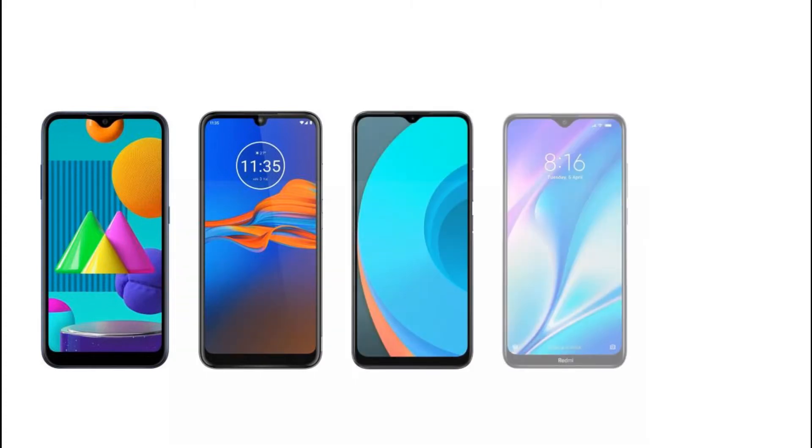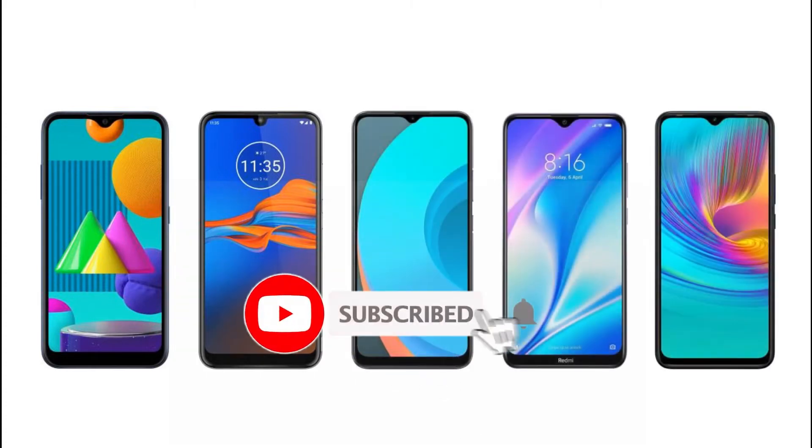Hi friends, welcome to Kerala. We are going to show you 5 smartphones in the best way. If you want to support the channel, subscribe to our channel.